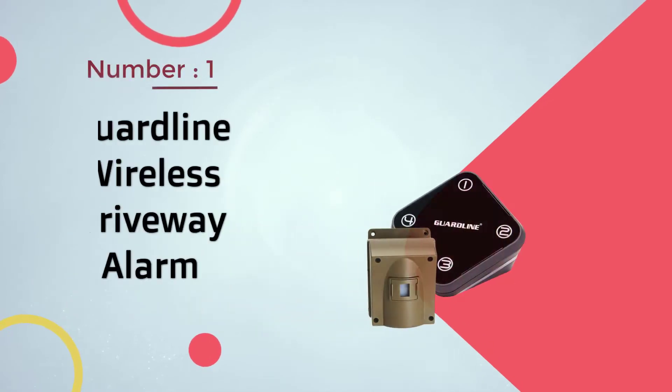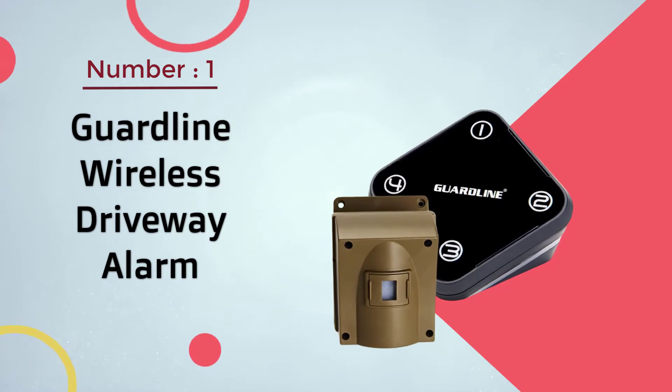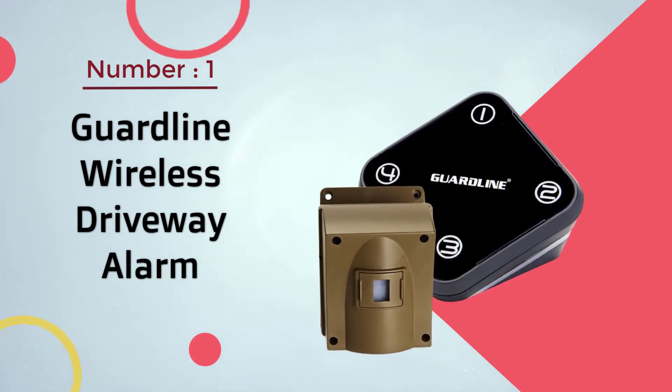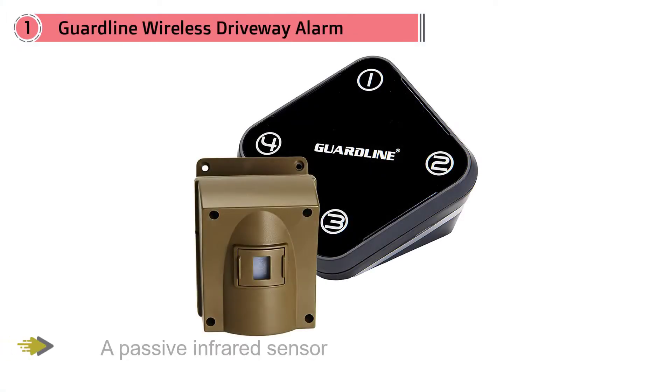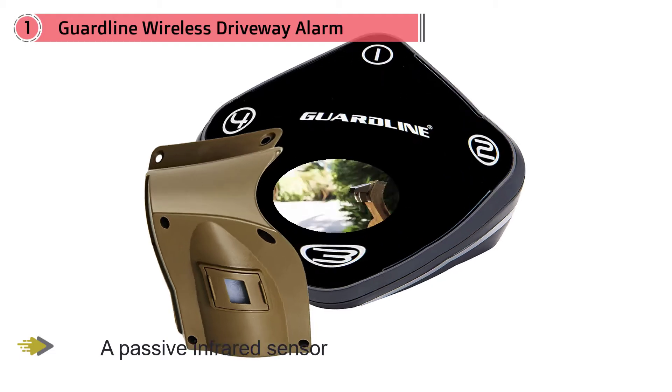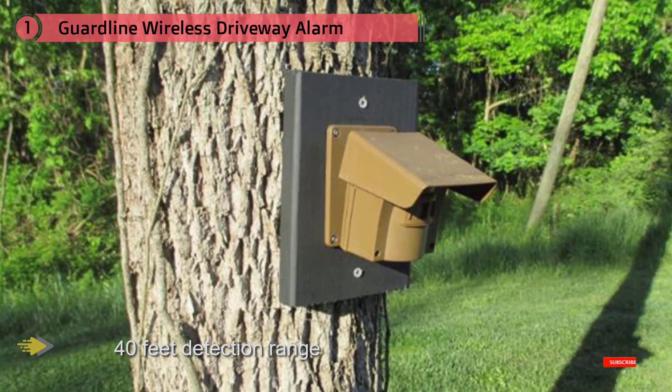Number one: the most popular Guard Line wireless driveway alarm. Guard Line includes a passive infrared sensor that detects movement from cars, people, and large animals up to 40 feet away from the sensor. The completely weatherproof sensor is designed to work in temperatures of 4 to 140 degrees Fahrenheit.